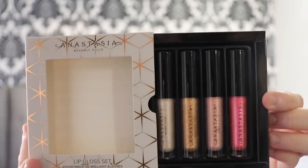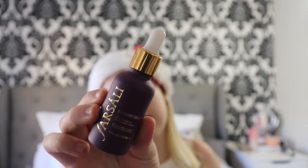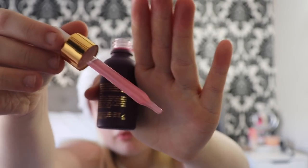I opened up the Anastasia Beverly Hills Lip Gloss Set — it looks stunning, four mini shimmery shades, and I'm so excited to try those out. And then I opened up the Vasali Unicorn Essence Drops. I have tried these and oh my god — everyone has used these and people say they're overrated but I love this. It smells so nice. I was not expecting it to be this pinkish colour and it literally does smell like lollies.